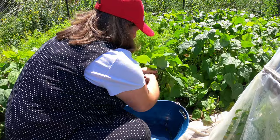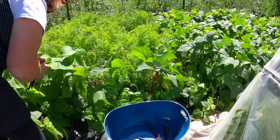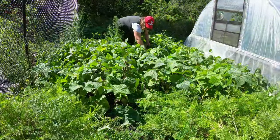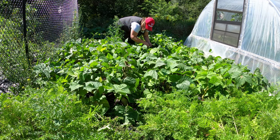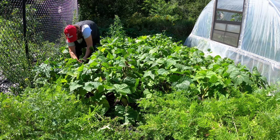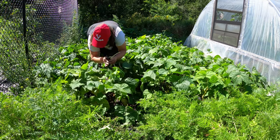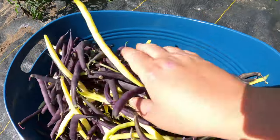I'm just going to go through and pick some beans. It's been a couple of weeks and I have a feeling there's a lot of beans there. Well, another successful harvest - this is a huge amount of beans. Just from being gone for two weeks I have so much harvest, which is not a bad problem to have.